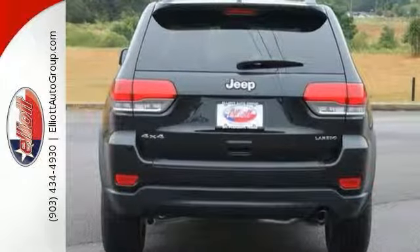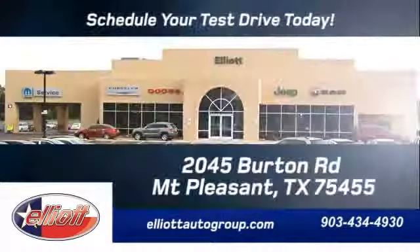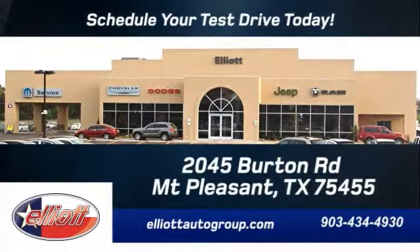Come in and take it for a test drive. Schedule your test drive today. We are located just off I-30 on Burton Road in Mt. Pleasant.